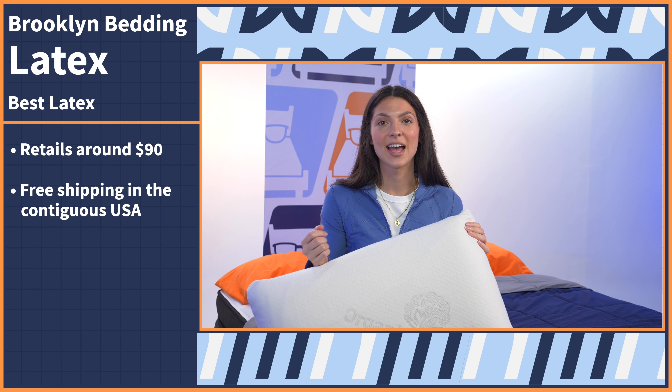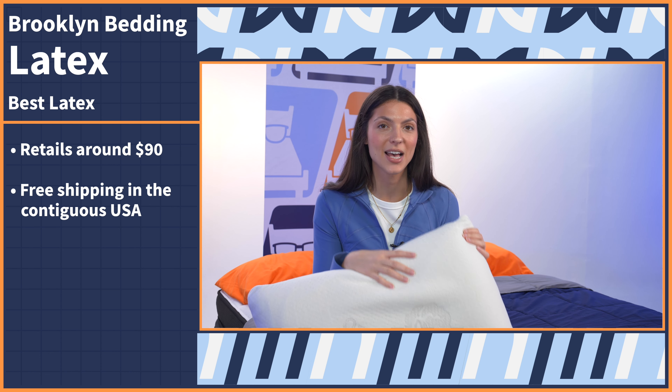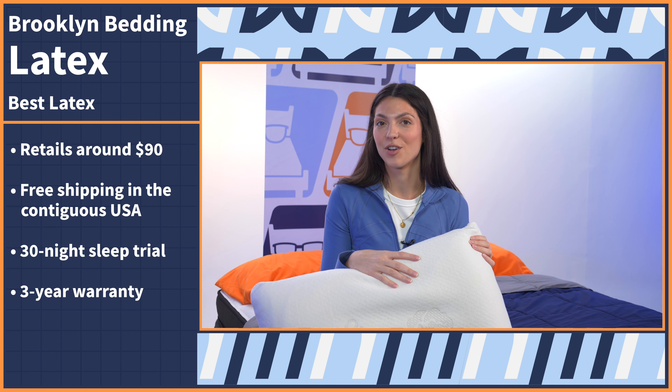Along with that reasonable price tag, Brooklyn Bedding offers free shipping within the contiguous US, a 30-night sleep trial, and a three-year warranty.